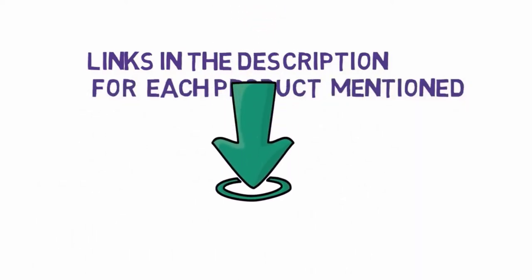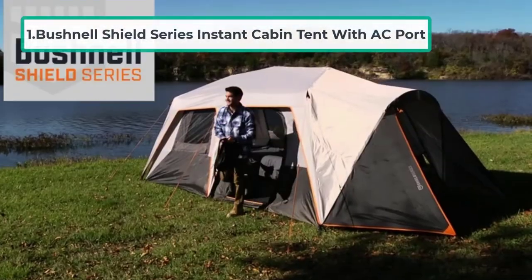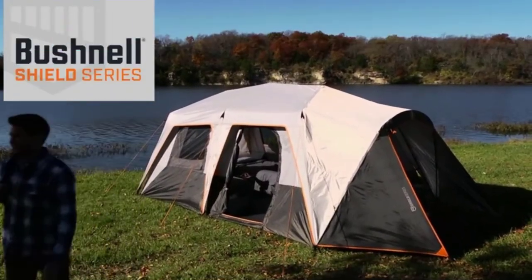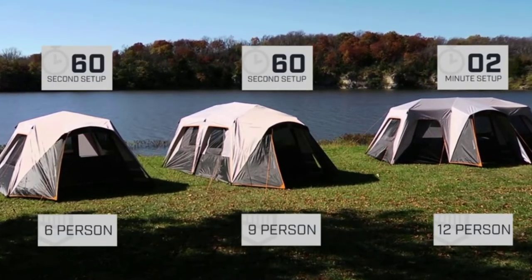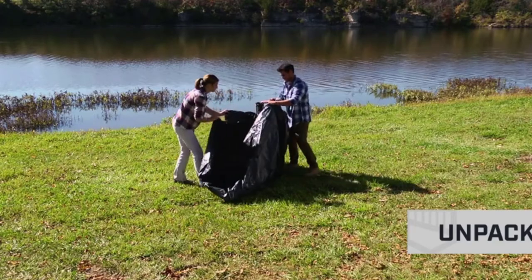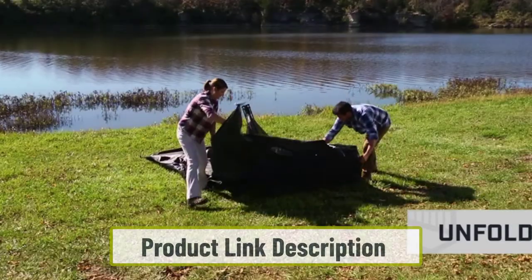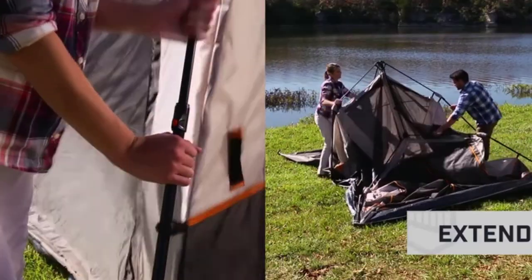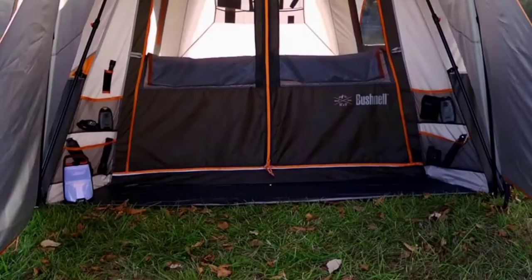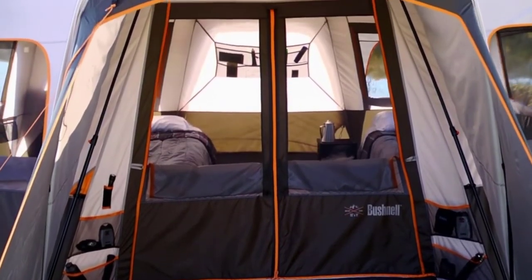Starting at number one: the Bushnell Shield Series Instant Cabin Tent with AC port. This is by far our favorite tent with an AC port, and it comes in six-person, nine-person, and twelve-person sizes. It is an instant cabin tent, so setup is seriously fast — you just need to take the tent out of the bag, extend the pre-attached poles, and stake it down.